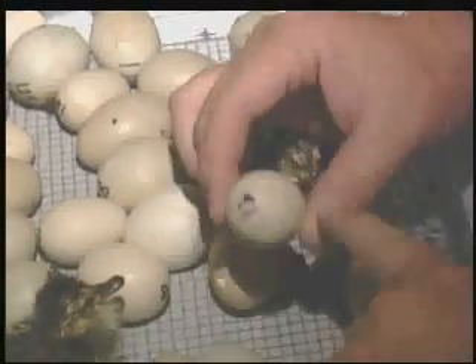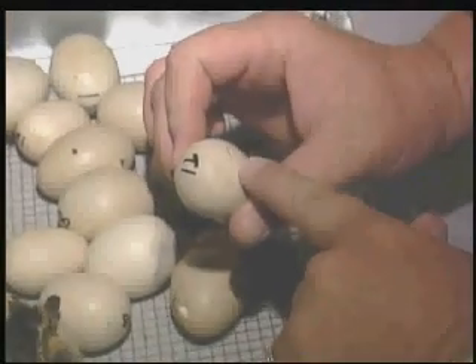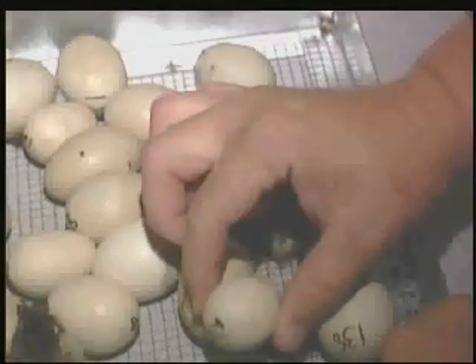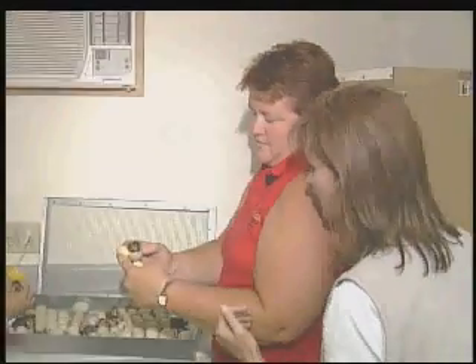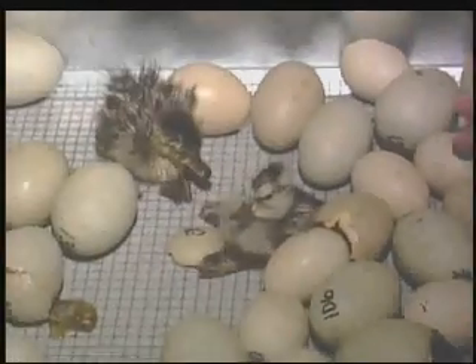The hatch begins with signs of a pip. The duckling starts to tap its way out of the egg. They crack all the way around the top of their shell, push that top over, and come out of their shell. This is the only age we're allowed to touch them. Once they come out and dry off, once he goes outside, we're not allowed to pick him up anymore.